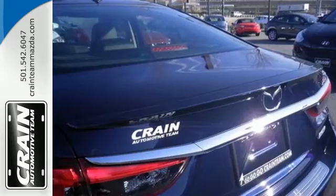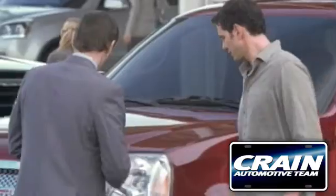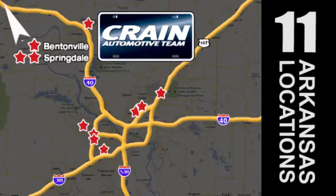Cruise in for a test drive and experience this stylish Mazda 6 today. Visit us anytime at craneteam.com. Craneteam's got them. Craneteam.com.